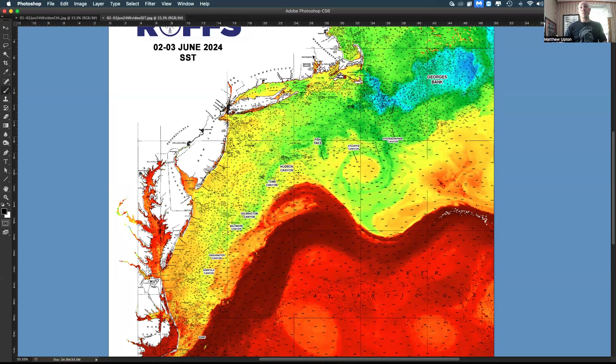We've got the Gulf Stream pushing up again to the north, not too far off of Tom's and Hudson Canyon — just about another 20 to 40 miles from Hudson to Tom's and you're in the Gulf Stream water. There's a nice Gulf Stream eddy here, another one here. These are counterclockwise eddies, and another one here. Over the last couple weeks, they've pushed in some warmer, blue-green clear water into the canyon areas.